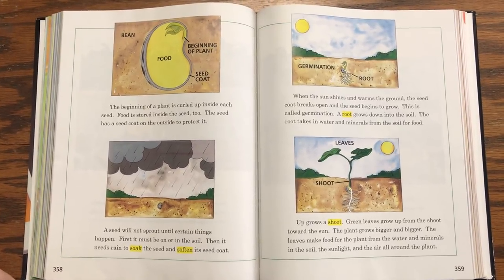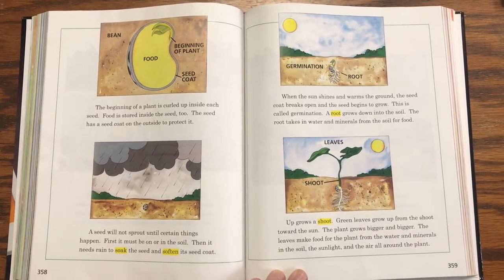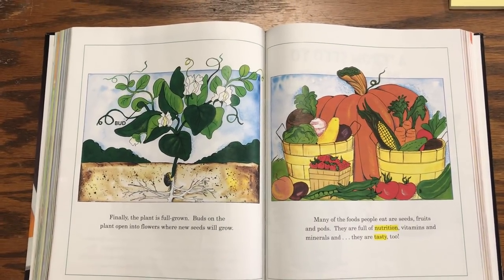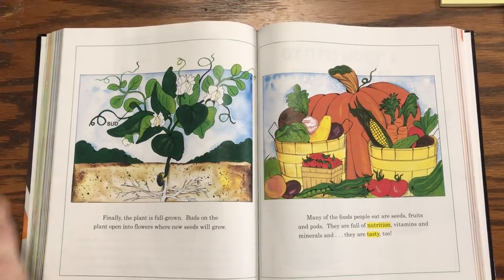The plant grows bigger and bigger. The leaves make food for the plant from the water and the minerals in the soil, the sunlight, and the air all around the plant. Finally, a plant is full grown. Buds on the plant open into flowers where new seeds will grow.